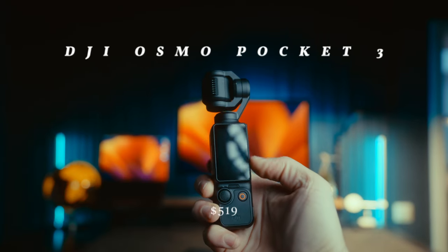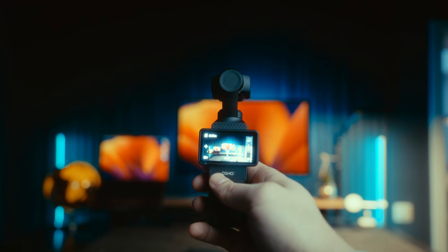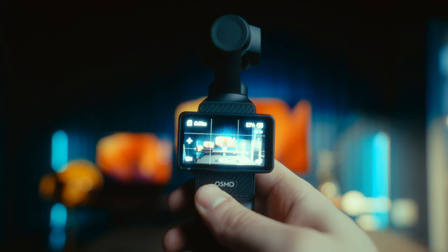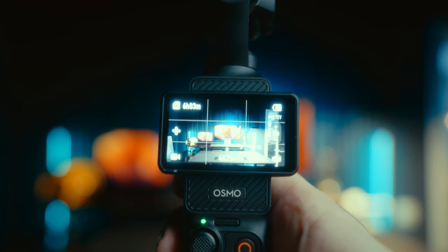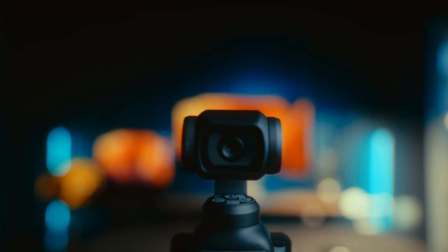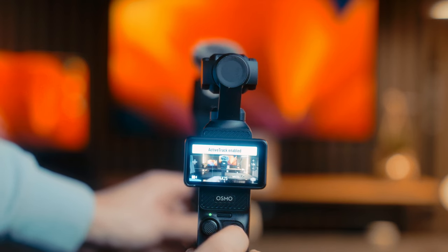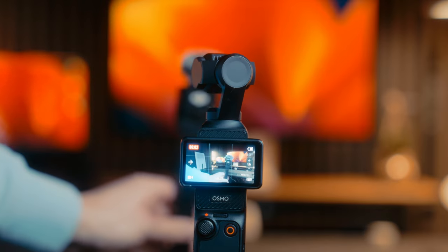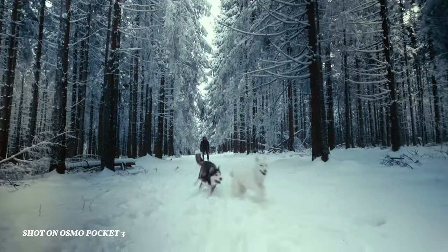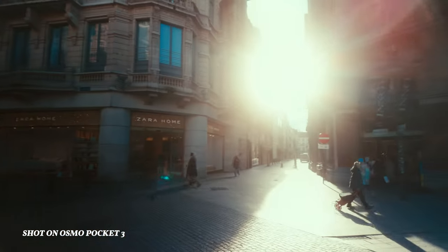Then we have the DJI Osmo Pocket 3 — truly my best camera purchase of 2023, without exaggeration. I feel like every solo creator needs this tool. It's a perfect vlog and b-roll camera: it shoots 4K 10-bit up to 60 frames per second, has amazing auto-tracking features, and due to its tiny size you can get really unique shots. You can get amazing color grades out of it because it shoots in D-Log M as well. It's super good in low light due to its one-inch sensor, and it's super packable — I can easily put it in the pocket of my jacket.